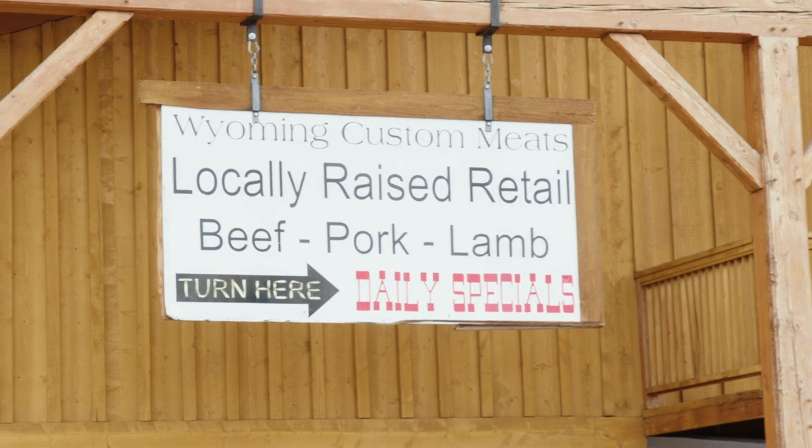We're in Hudson, Wyoming at Frank's Butcher Shop, and we're about to meet up with the owner, Billy. He's going to take us in and show us the process. I'm going to suit up, cut some steaks, and see what happens from the time that cow comes to the butcher shop until it's packaged and sent out the doors.